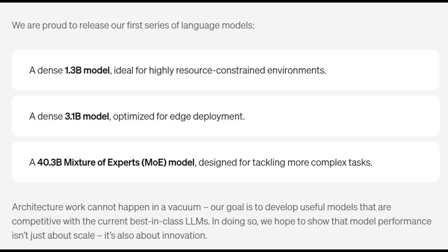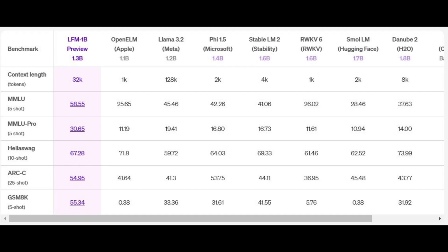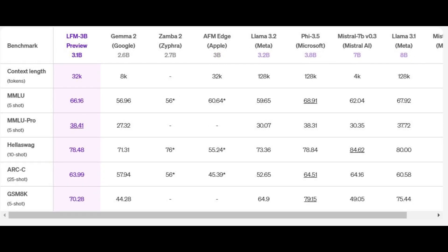There are various advantages of using LFMs compared to conventional AI systems or LLMs. LFMs can achieve state-of-the-art performance in terms of quality at each scale — be it 1 billion, 3 billion (which can run on edge devices), or 40 billion parameters. These models, even though smaller in size, have outperformed other models of similar size and even some larger models in various benchmarks.